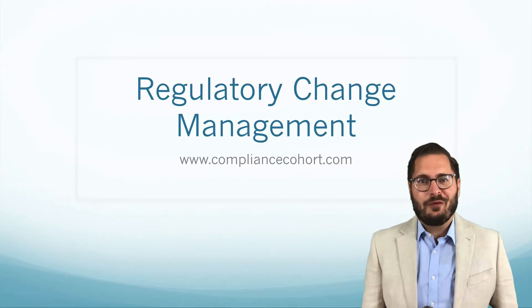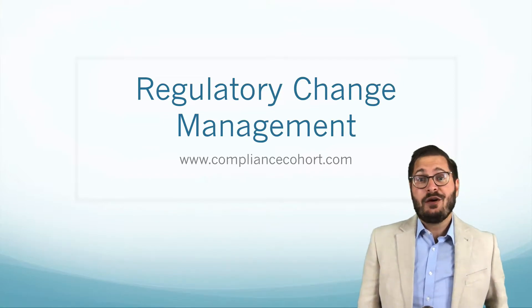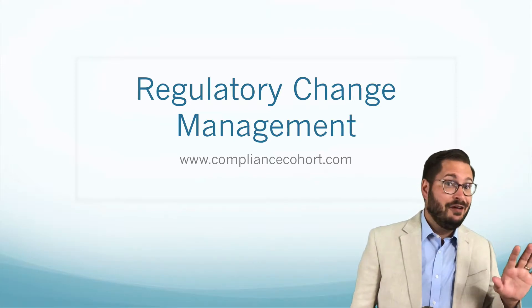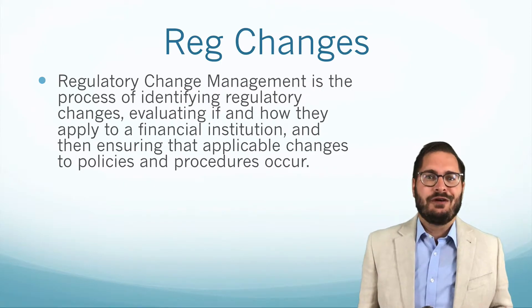Hi, my name is Adam Whitmer. I'm the founder and host here at ComplianceCohort.com. This compliance clip is going to talk about regulatory change management and how you manage changes of the regulatory nature in your organization. So what is regulatory change management?